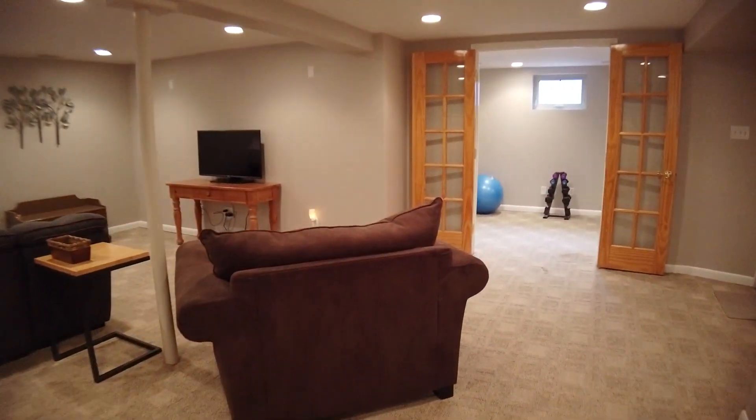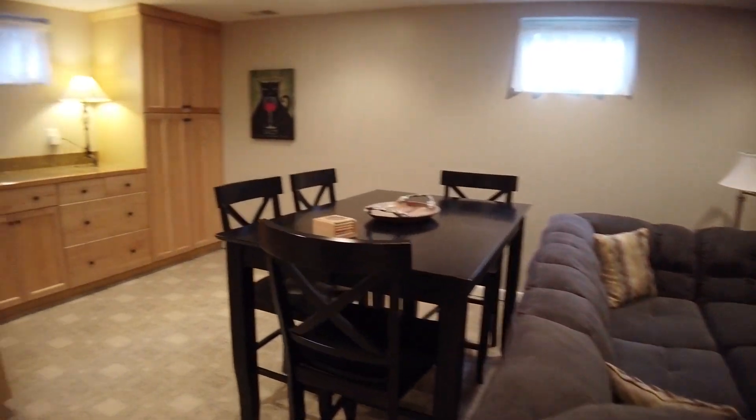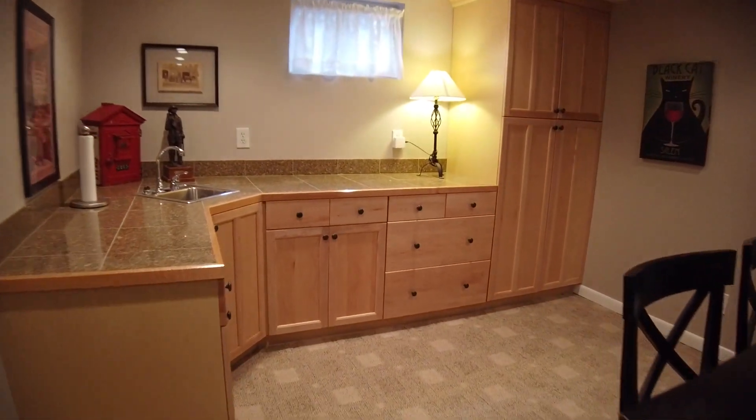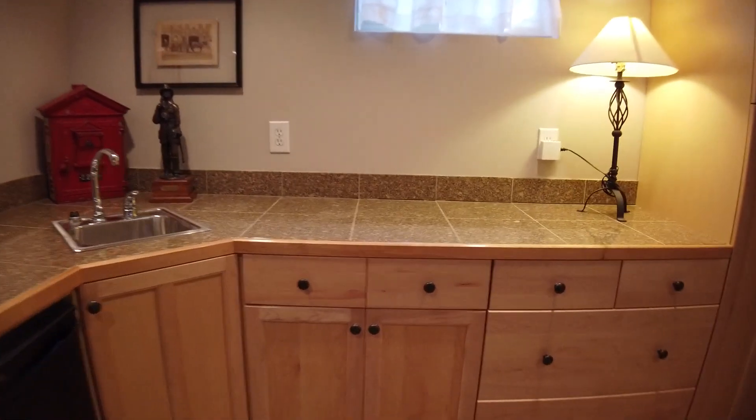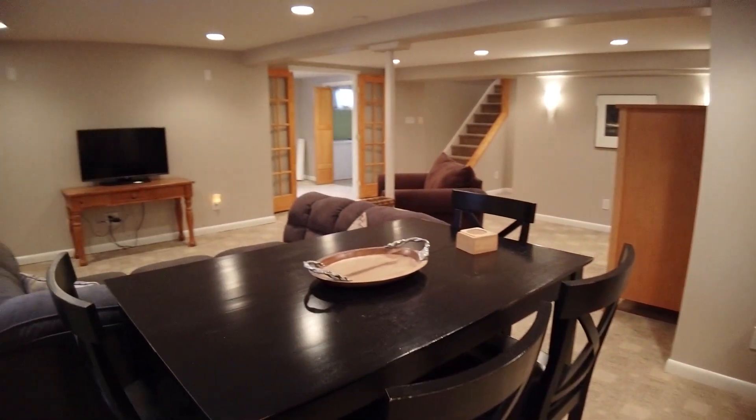Natural light and thoughtful can lights mean you won't even feel like you're in a basement. Check out the wet bar — more beautiful cabinetry offers storage, a sink, and a mini fridge under the granite tile counters. What a great space!